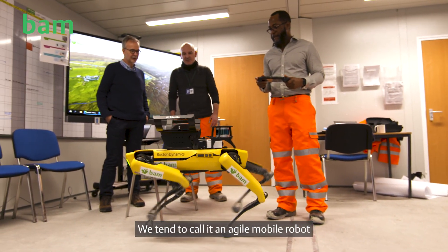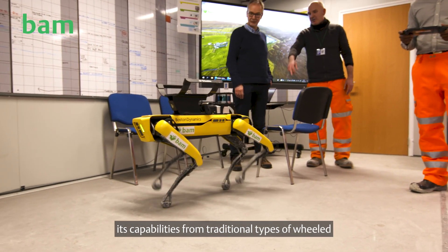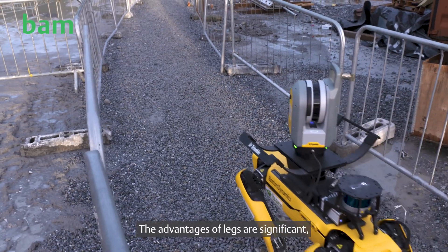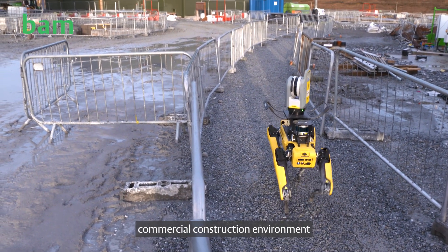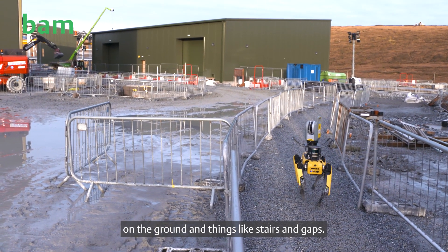We tend to call it an agile mobile robot to try to distinguish its capabilities from traditional types of wheeled and tracked mobile robots. The advantages of legs are significant, whether that's an interior commercial construction environment that's full of materials on the ground, and things like stairs and gaps.